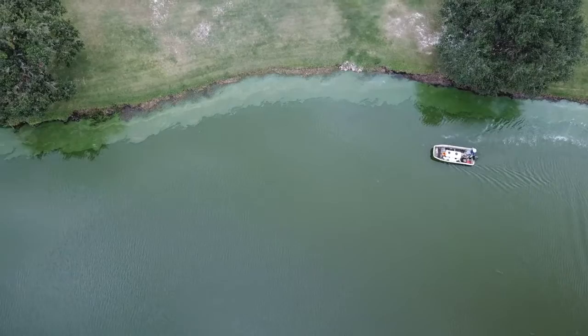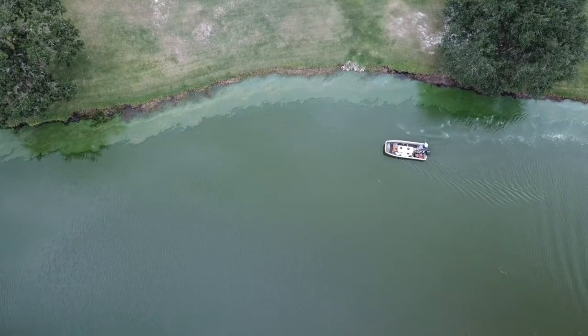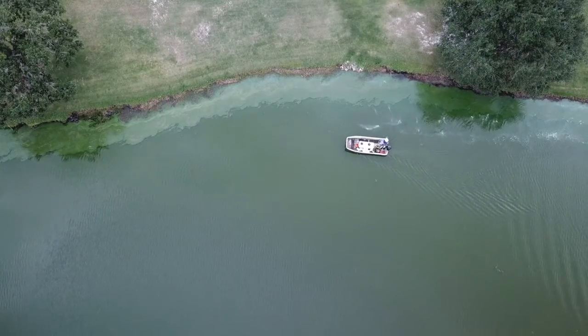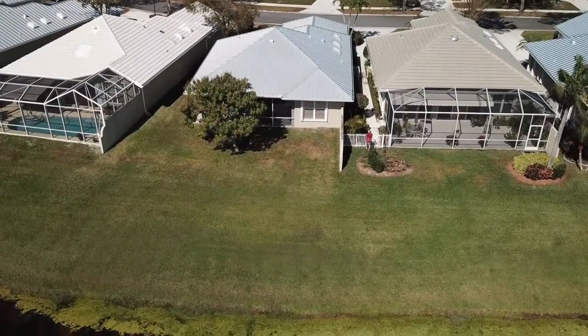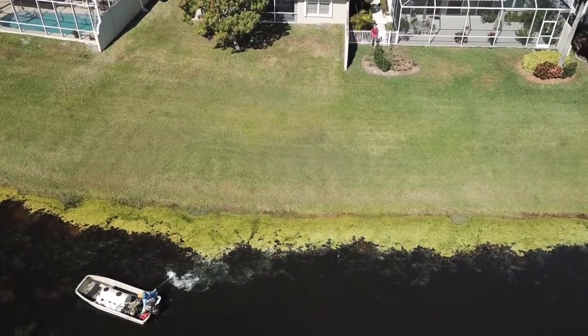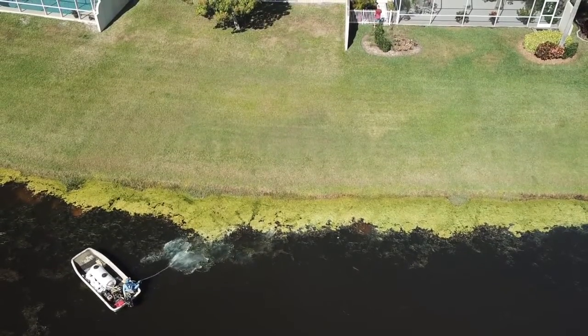The combination of all these pesticides and fertilizers going into the ponds creates another problem, and that is algae blooms. So golf courses have to spray algaecides to control this algae. I believe golf courses are one of the most toxic places that you could live, and if you are unfortunate enough to live on one, you are basically paying a lot of money to someone else to poison you.